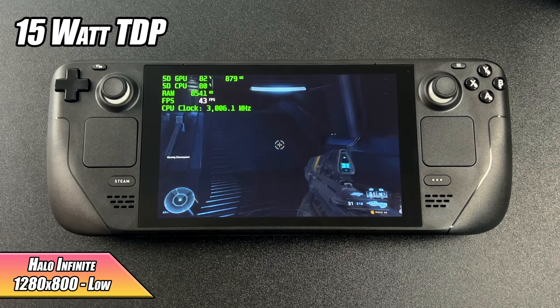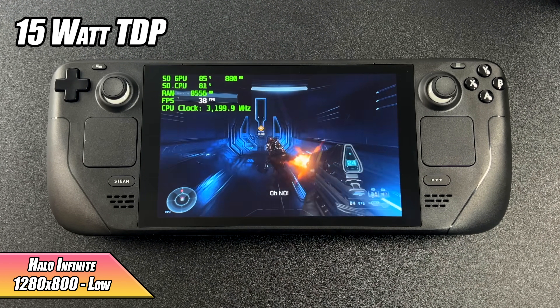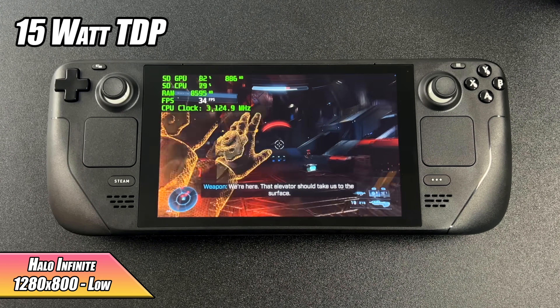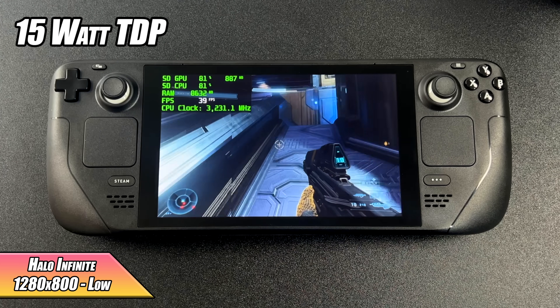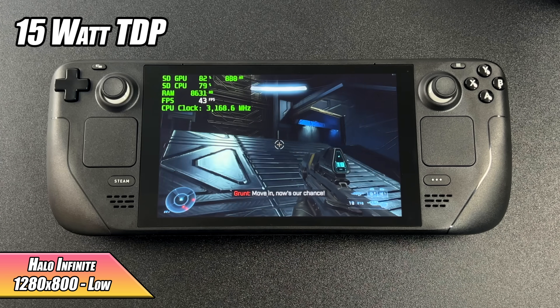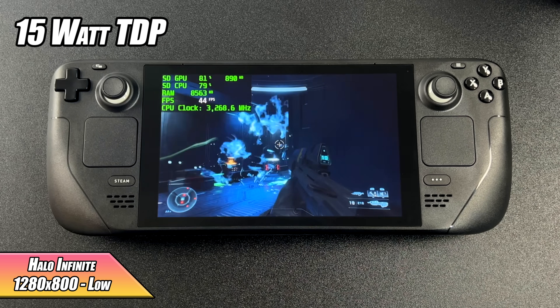Next up, Halo Infinite at 1280x800. I knew we weren't going to get a constant 60, but I did get an average of 38 FPS. You can cap the game at 30 and have a really good time with it. Unfortunately, my Bluetooth audio messed up when I started the game so I couldn't capture sound.